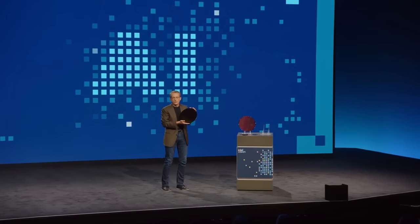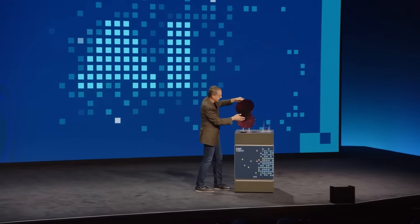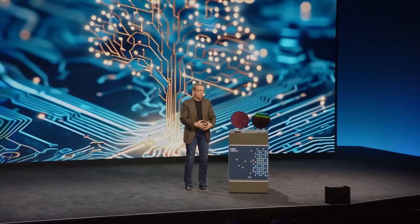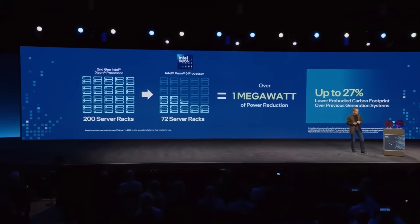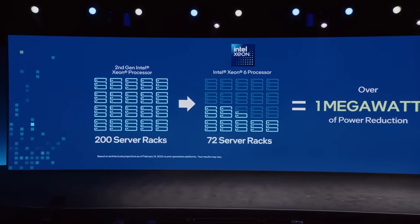This is our first volume part on Intel 3 that we'll be bringing into the marketplace. It's coming along very well, and we'll be moving Sierra Forest into production this quarter. We're seeing the ability to deliver up to 2.7x better rack density and 2.5x performance per watt improvements. Take an example of a telco server deployment — they might have 200 racks using second-gen Xeon. With Xeon 6 with eCores, we can reduce that down to just 72 racks.